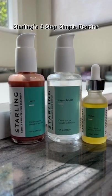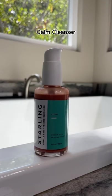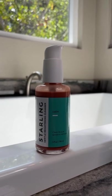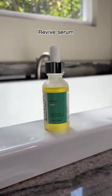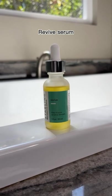Let me show you my simple skincare routine featuring three of Starling's faves: the Calm Cleanser, the Super Boost Hyaluronic Serum, and lastly the Revive Serum — a great combination if your skin needs a little pick-me-up in the morning.